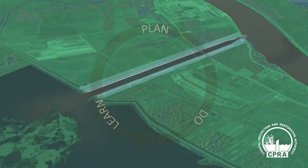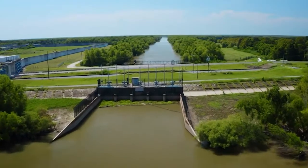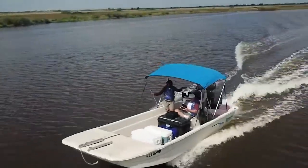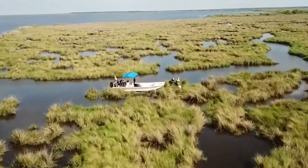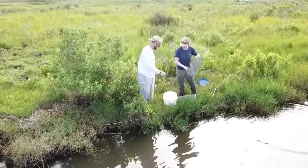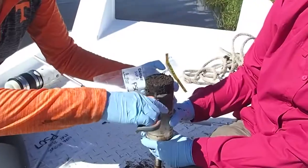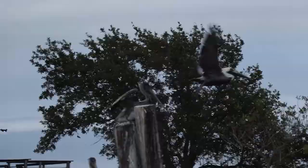Sediment diversions will be operated using adaptive management, a structured approach that allows diversion managers to meet the goals of the restoration project while also adjusting operations over time to account for on-the-ground changes and needs. Louisiana has an extensive monitoring system and CPRA is investing millions to bolster these efforts as the diversions are built and operated. With access to this robust real-time data, scientists and managers can understand what effects the project is having on the Delta and how to adjust its operations to achieve the goal of building and maintaining land while considering other effects to the environment, wildlife, and communities.